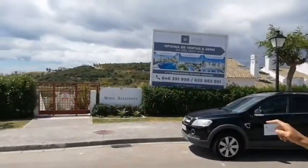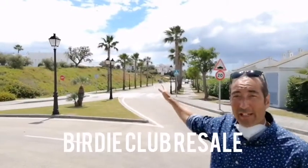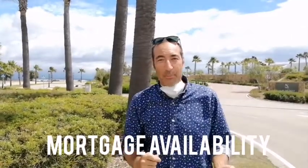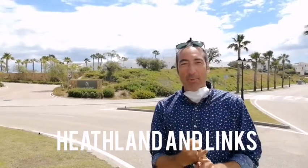Just over here you can see Nueva Alcaidesa — these are even a little bit cheaper. Down there the development is called the Birdie Club, where we have a really nice resale top-floor apartment with a big terrace, golf and sea views. The seller is very motivated and has just reduced the price from 185,000, so it's a good deal. Following this road you get to Terrazas de Alcaidesa — about 140,000–150,000 for two-bedroom apartments. All of these have a good association with Banco Santander so you can get a mortgage quite easily through the developer.